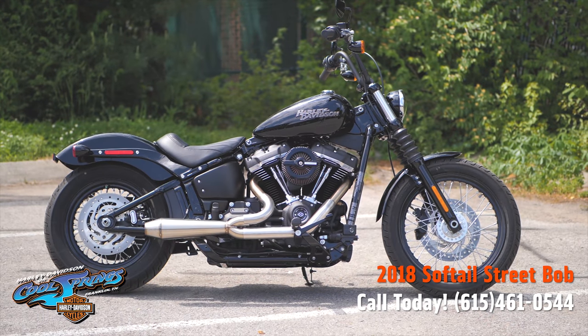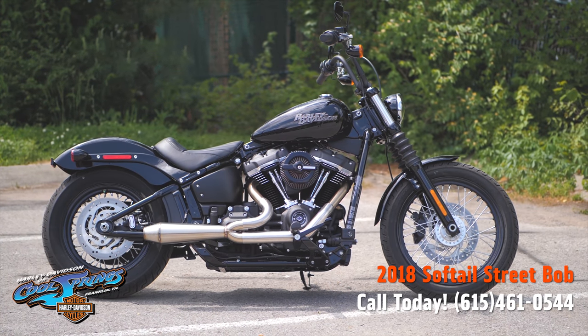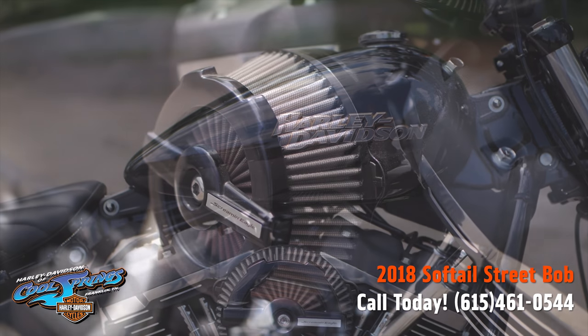This is your old buddy Charlie, coming to you from Holley Davidson of Cool Springs. I'd like to show you a 2018 Softail Street Bob in Vivid Black Paint.